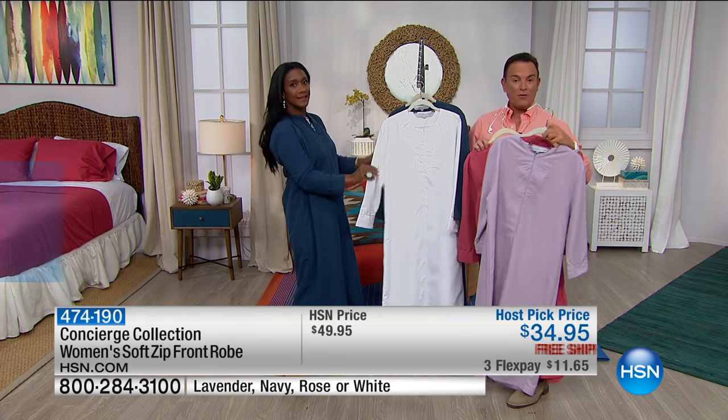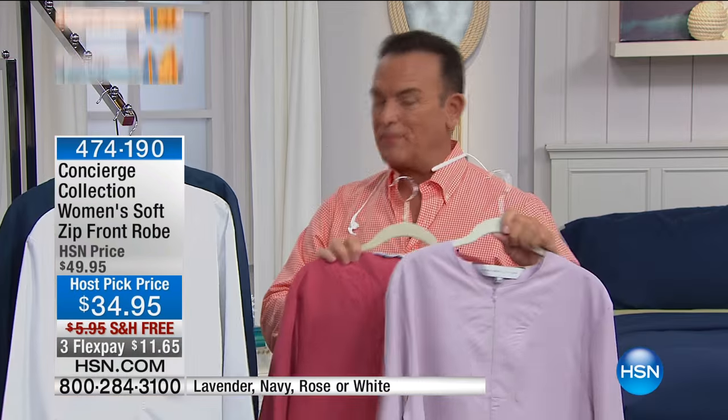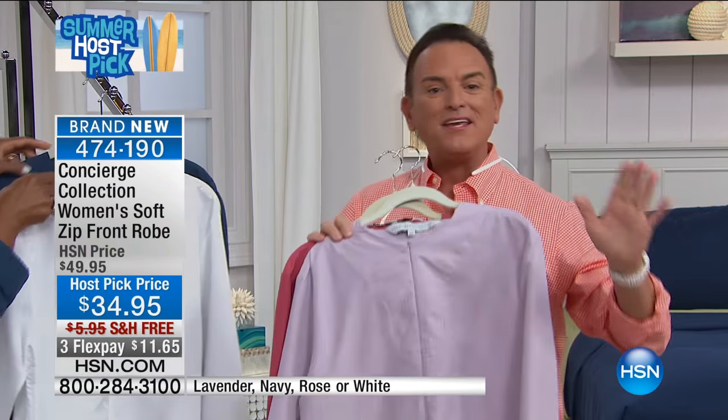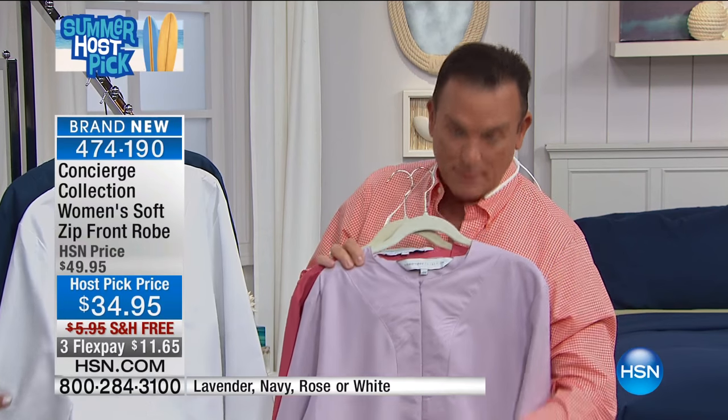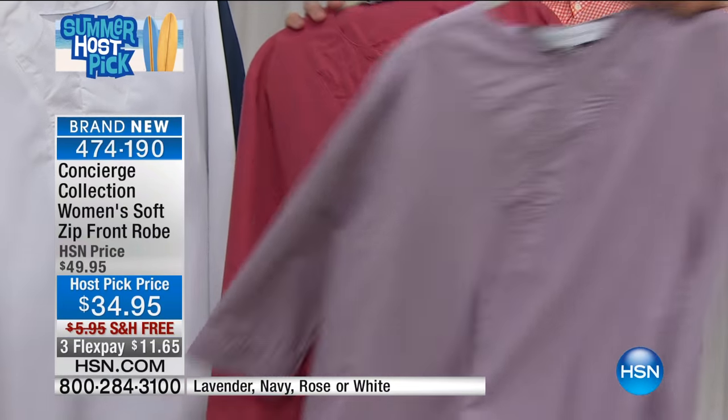They come in extra small, small, medium, large, extra large, 1X, 2X, and 3X. Order them true to size. If you loved the three-quarter zip-up robe we did in Soft and Cozy for the fall, you're going to go crazy over microfiber.